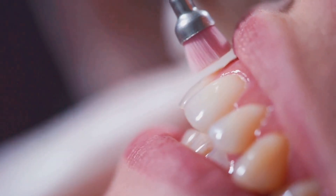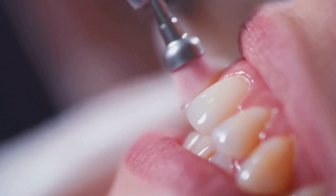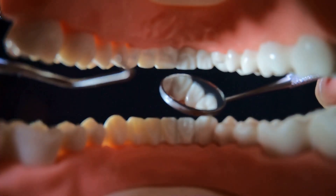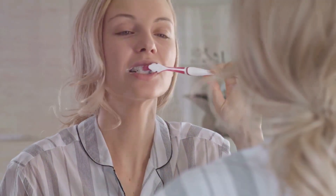Dealing with gingivitis can be a frustrating and uncomfortable experience, but there is hope for effective treatment. Gingivitis, characterised by inflamed, red and bleeding gums, is often the result of poor oral hygiene practices. However, with the right approach and tools, you can manage and even cure gingivitis from the comfort of your home.